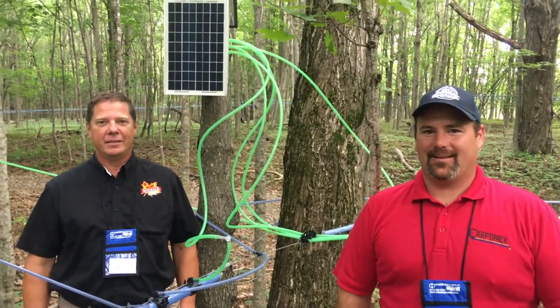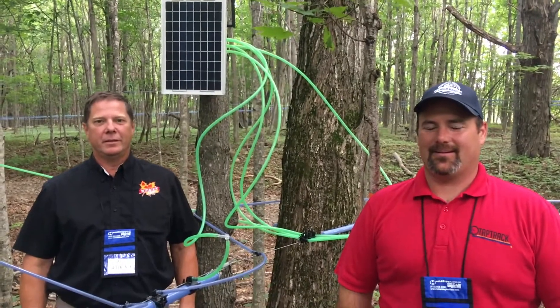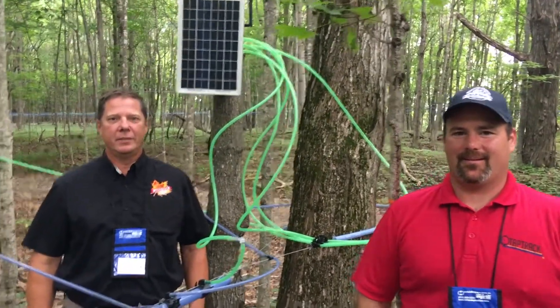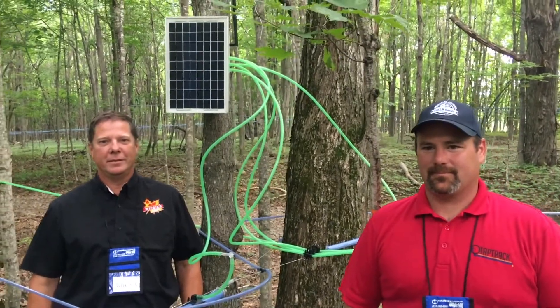We're in the woods in Rutland, New York on the New York Maple Tour with Jason Gagne and Phil Widrick. Tell us about the tap track system behind you.